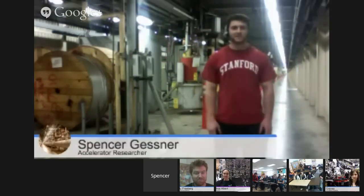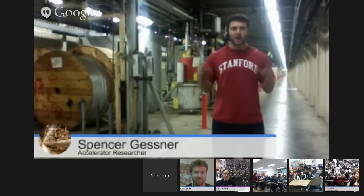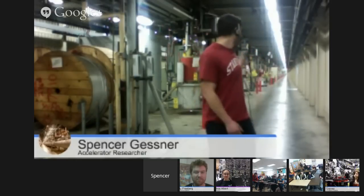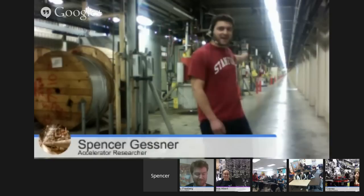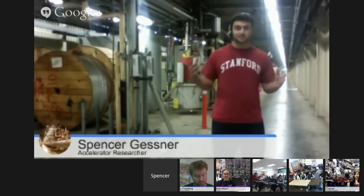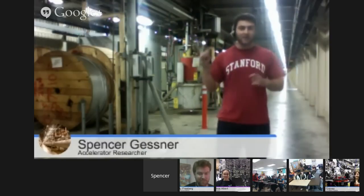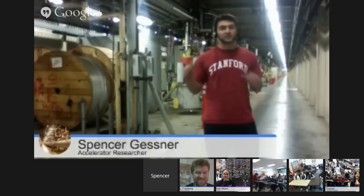As Andy mentioned, I'm standing in the Klystron Gallery — the building that houses all of the important equipment that makes the accelerator run. If you look over my shoulder, you can see that this building is super long; you can't even see the end. It kind of just vanishes in a point of light. Every year at SLAC we have a race to see who can be the first physicist to run all the way down and all the way back on the accelerator. It takes about half an hour, and then you can really appreciate how long this machine is.